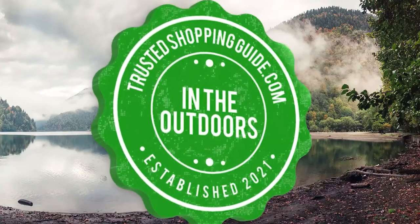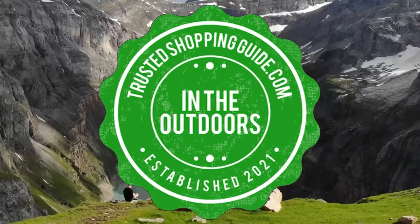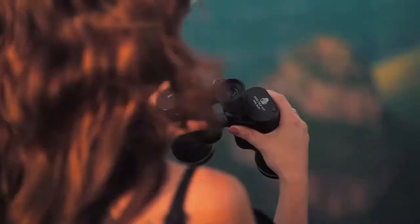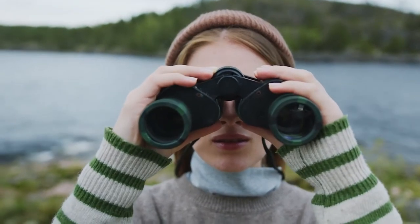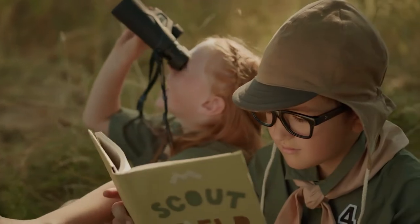Welcome back, outdoor enthusiasts! We are trustedshoppingguide.com, and today we are in the outdoors. In this video, we will be sharing with you our 7 highest-rated binoculars. A good pair of binoculars is a necessity for anyone interested in stargazing, sightseeing, or even birdwatching. A lot of outdoor aficionados, if not all, carry one with them so they can take in nature's splendor at its finest.